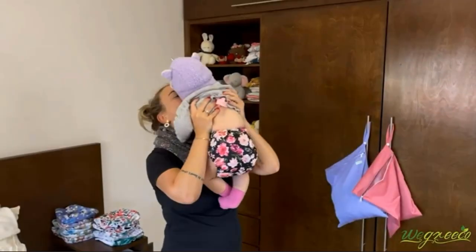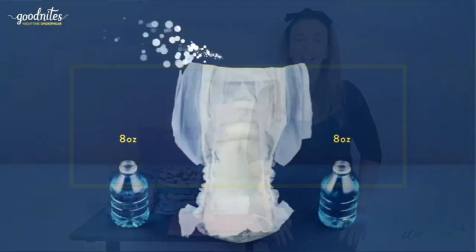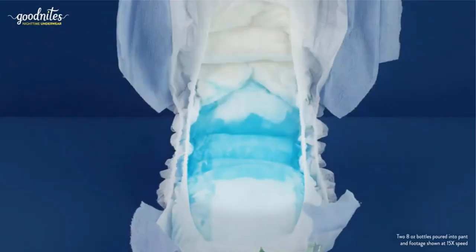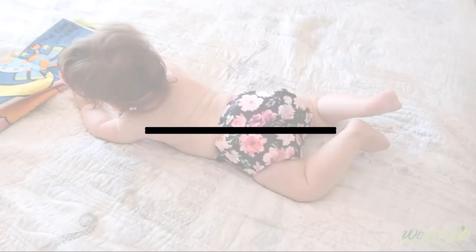Welcome to our new episode. In this episode we cover 5 Best Baby Diapers of 2022. I made this list based on my personal opinion, and I tried to list them based on their price, quality, durability, and more. If you want to see the price and find out more information about these products, you can check out the links down in the description. Let's start the video.